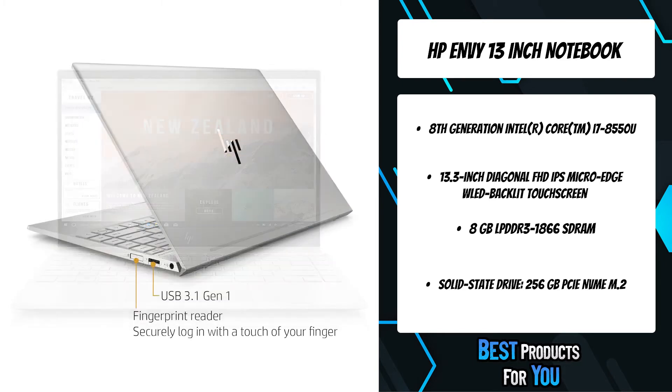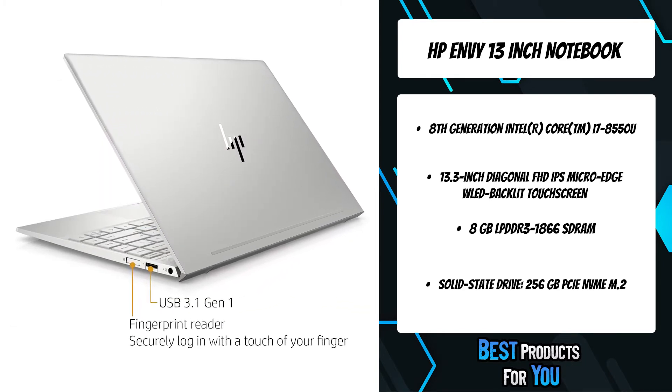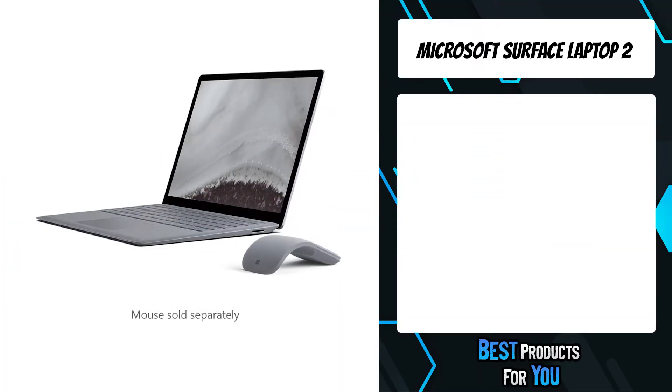More space to create. With a four-sided micro-edge display, there is now more viewable screen space. The fourth product on the list is the Microsoft Surface Laptop 2.